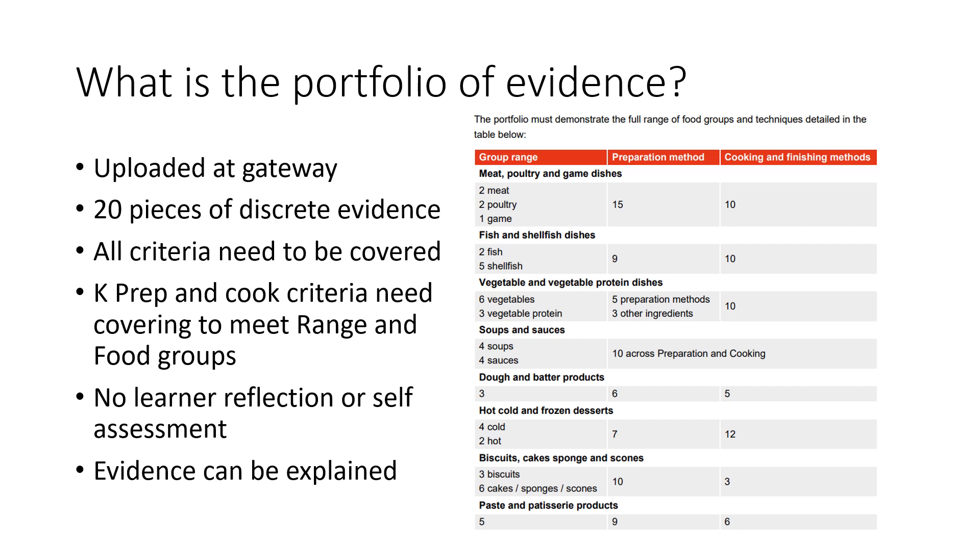This evidence doesn't need to be in the form of a recipe log. It could be a witness testimony from the employer and/or the Occupationally Competent Tutor Assessor stating what dishes have been produced and which ranges, prep and cook methods have been met. Obviously recipe logs can also be included, but think of dishes covering multiple food groups and prep and cook methods to get the most out of each piece of evidence.